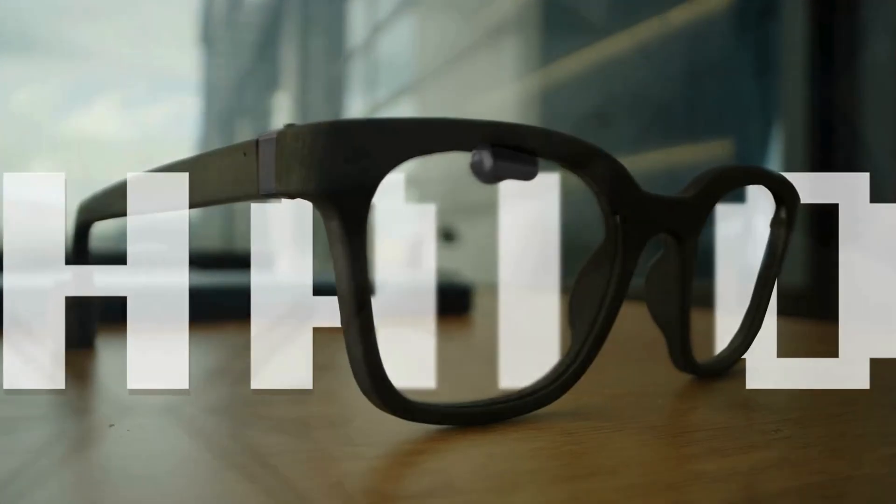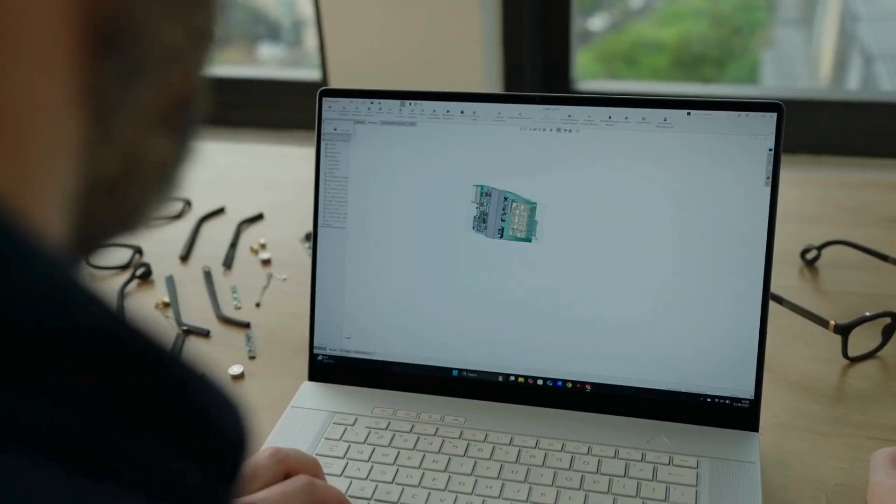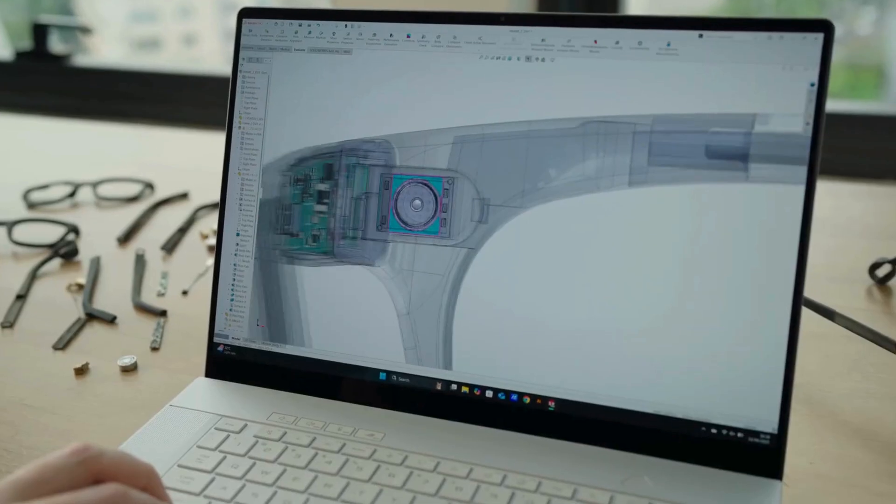At its core is Noah, an AI assistant trained to understand speech, see through the built-in camera, and respond naturally. You can ask it questions, get directions, understand foreign text, or even identify your surroundings — instantly.